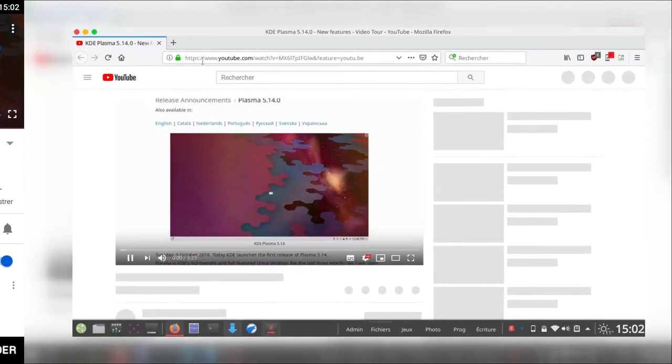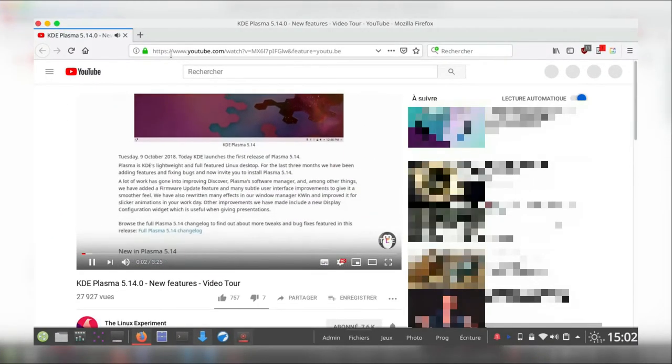Hey guys, this is Nick and welcome to My Linux Experiment. KDE Plasma has released their next version 5.14 with a bunch of new features.